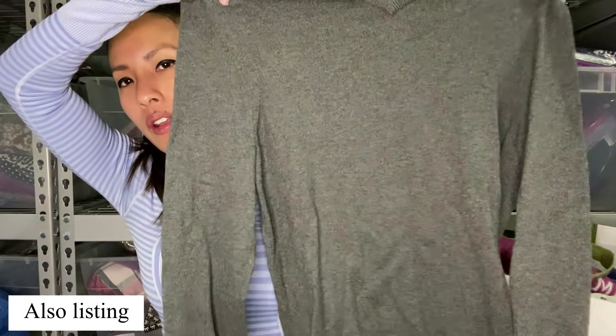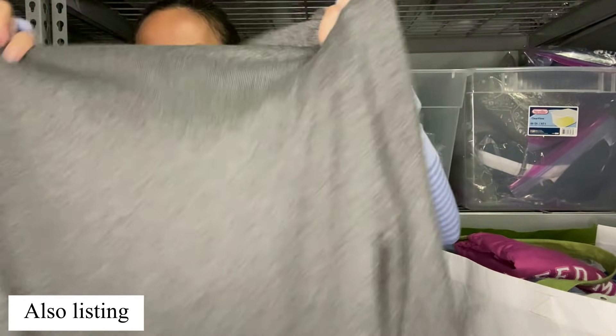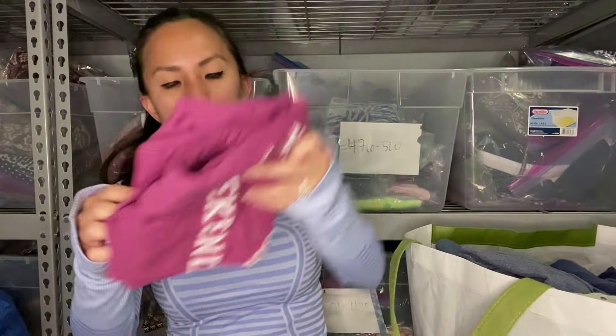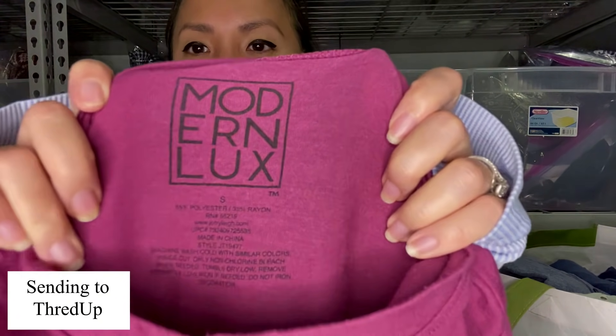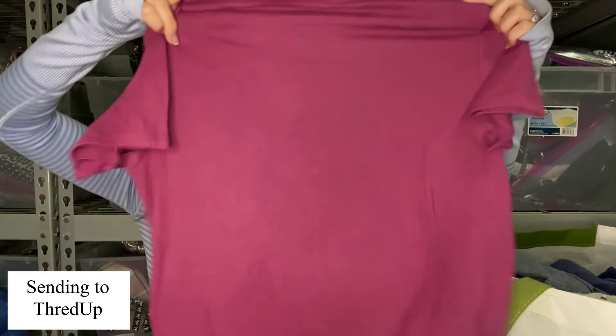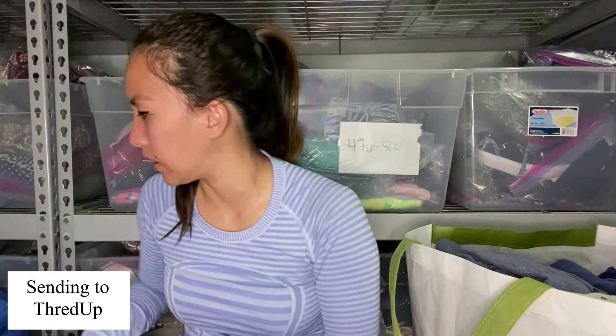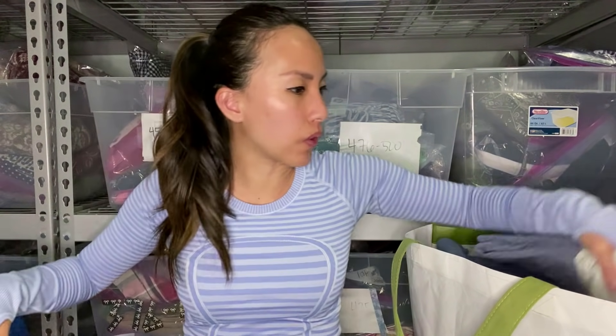This is just a Gap cotton cashmere long sleeve pullover sweater — very basic. This is the brand Modern Luxe, I feel like it's Target, size small, and it says 'Need More Weekends' — just a little fun graphic tee, super lightweight, kind of insignificant. We'll see what happens with that.